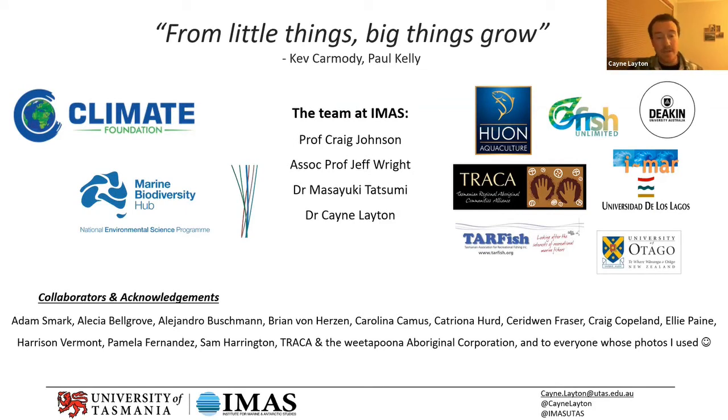It's also related to a lot of the relationships we've built with this project, including with citizen scientists around the state and also with some indigenous Tasmanians that we're working with to help restore sea country. We're looking to train them so they can culture their own kelp and restore their own patches. On that note, I certainly don't want to misappropriate the original meaning of that song — around native title and indigenous land rights.